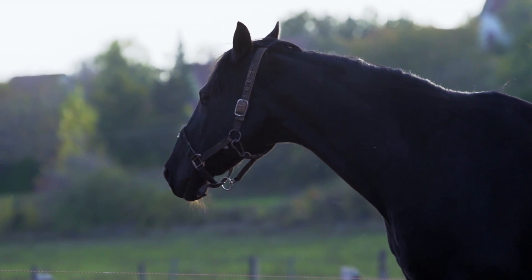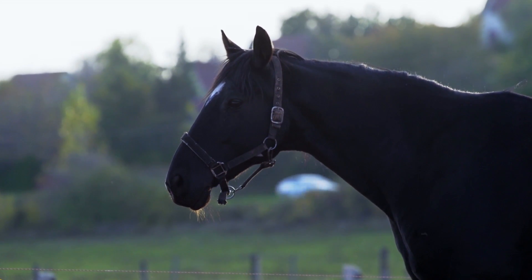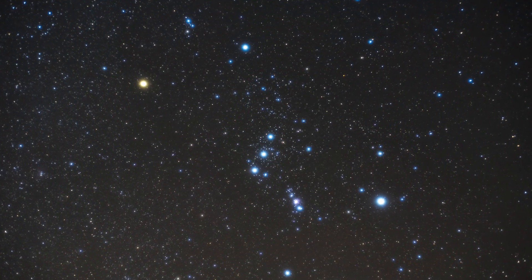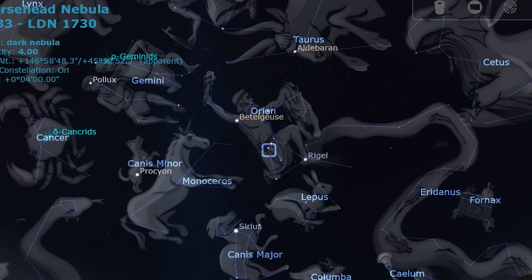The horse is an impressive display of strength and a striking example of beauty. He is a historically noble animal, and the nebula that resembles the shape of a horse's head is called the Horsehead Nebula. It's located in the Orion constellation, just a bit south of the Orion's belt star, Alnitak.